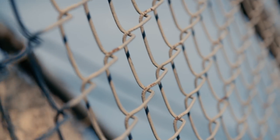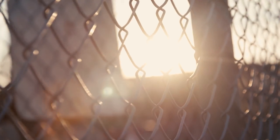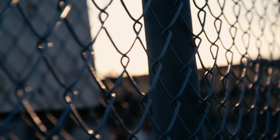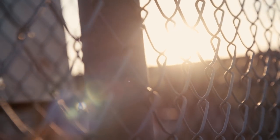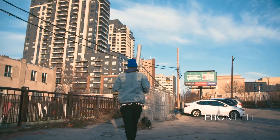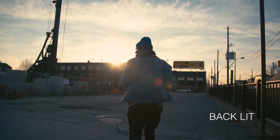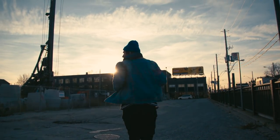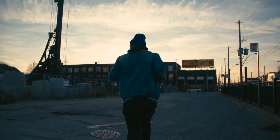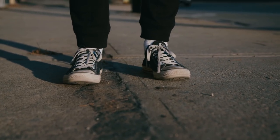Same thing with this chain link fence — pretty boring front-lit, but when we come around the other side to backlight it, suddenly it's a lot more interesting. We're getting flares, highlights on the chain link. Chasing Jesse here front-lit, there's nothing special to write home about, but we come around from the other side towards the light and suddenly we have a real shot.